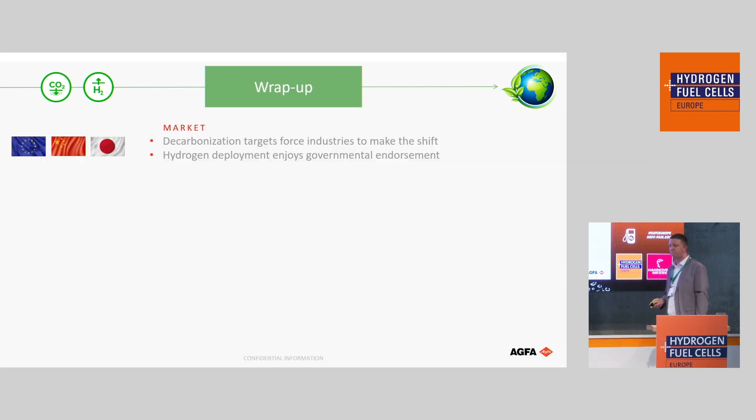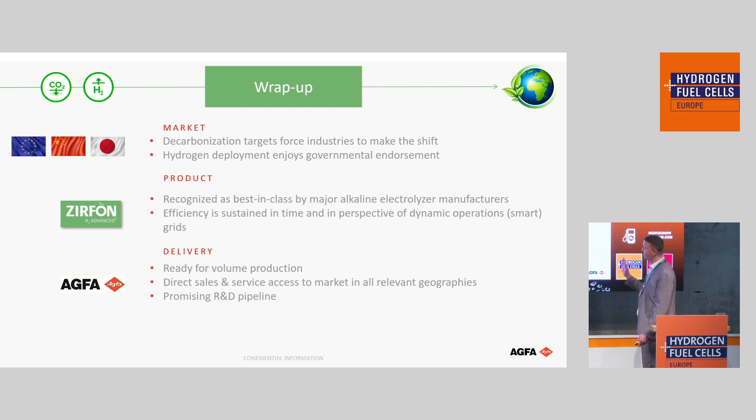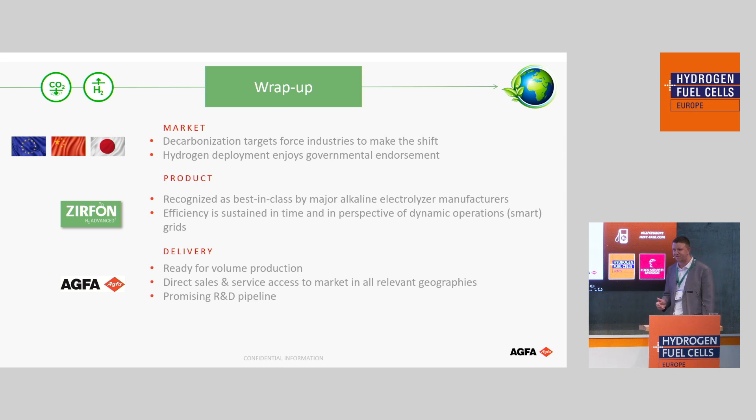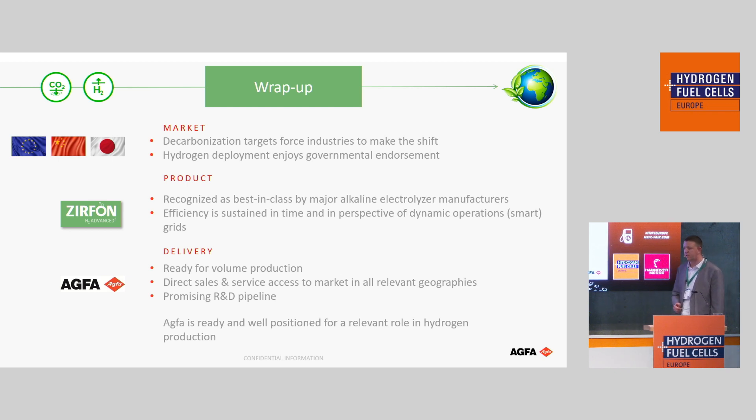The timing is mid-2025 — operational, not just built. I have sales offices in Japan, China, and Korea, and I'm covering Europe myself. We are recognized as best in class and ready for volume. We produce more than 100 million square meters of photographic film per year, so a few hundred thousand square meters of Zirfon will be fine — we are not afraid of that. We have quite a promising R&D pipeline at the moment, so I think we are well positioned to play a relevant role in the hydrogen world. Thank you.